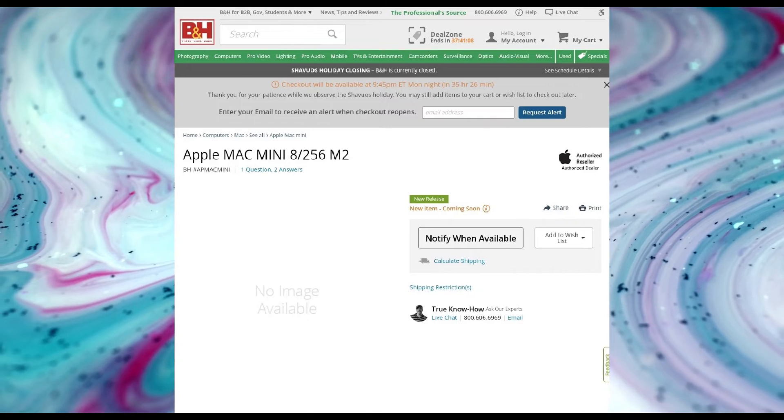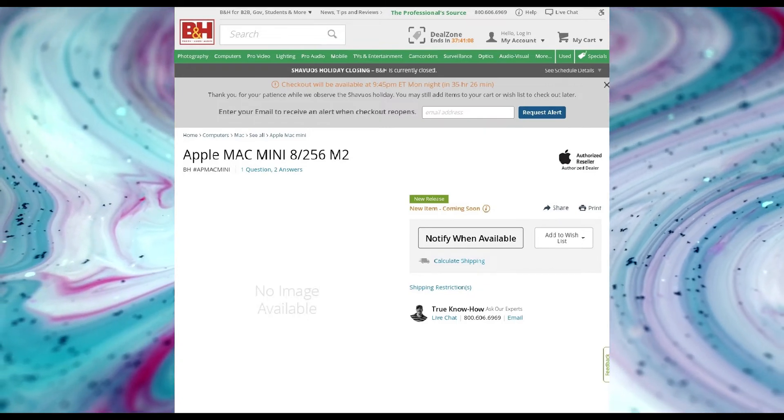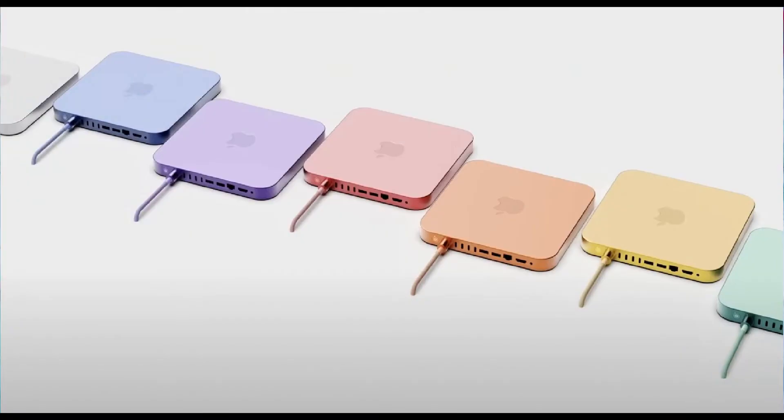It has also been said that there will be multiple colors, just like the iMac 21 they just released. The same thing will happen with the Apple Mac mini this year as well.